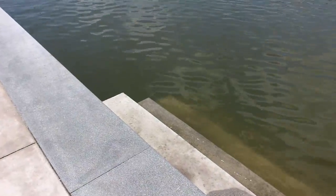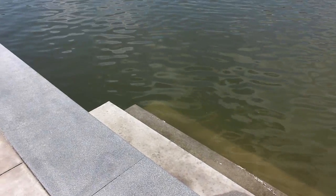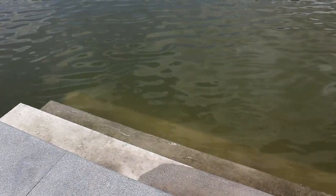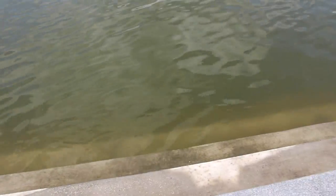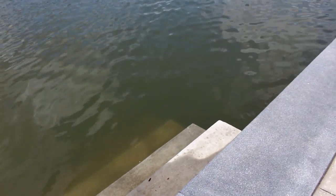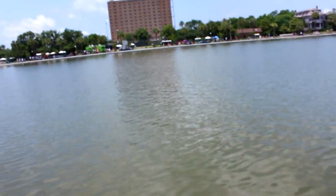I wanted to show you this because whenever I went on to the Facebook page for this, people were talking about how they swam in here and everything. I didn't think you could do that, but apparently there are steps right down into it. So this is an interesting place to just sort of wade around — swim from one side to the other.